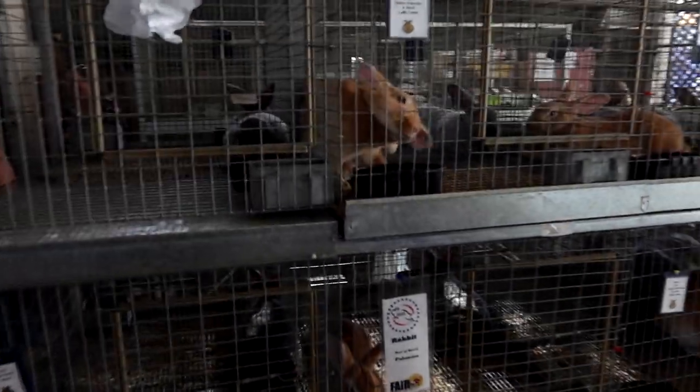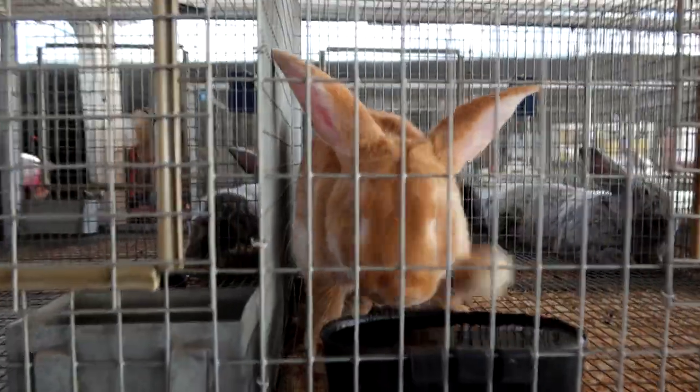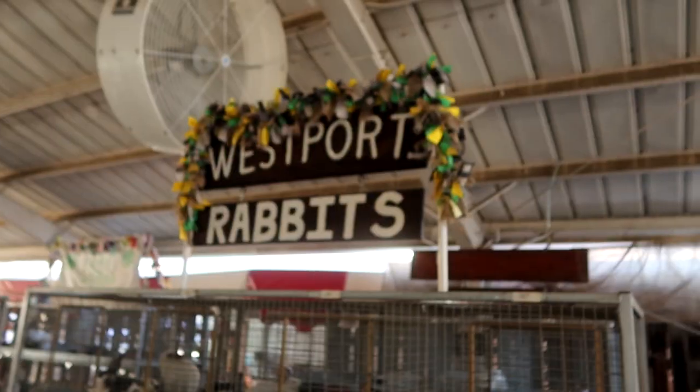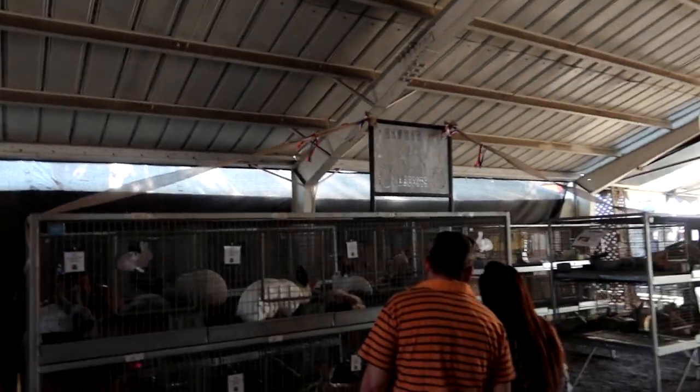Somehow we made a wrong turn into bunnyville — the bunny burrow. Oh my goodness, look at all these bunnies, they're so fluffy. This is a special breed here, they're all black and white. If you look up top, each place shows where they were raised and where they came from. All the different places right here — pretty neat.